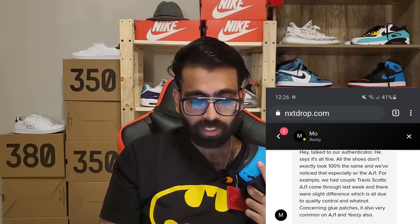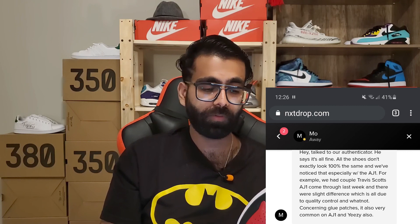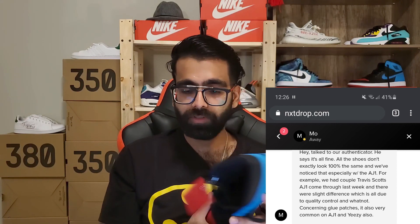Mo at customer service took a look at all the pictures and assured me that the quality of Air Jordan 1s has deteriorated over the years and there are inconsistencies in a lot of Air Jordan 1s. Just to make me more satisfied, he said he'd go talk to his team and come back after showing them the pictures. He came back after an hour and said his authenticators at Next Drop completely verified it. He read me the text: 'We talked to our authenticator — it's all fine. All shoes don't look exactly 100% the same, and we've noticed that especially with the Air Jordan 1. We had Travis Scott Air Jordan 1s come through last week with slight differences, all due to quality control. Concerning glue patches — very common on Air Jordan 1s and Yeezys also.'